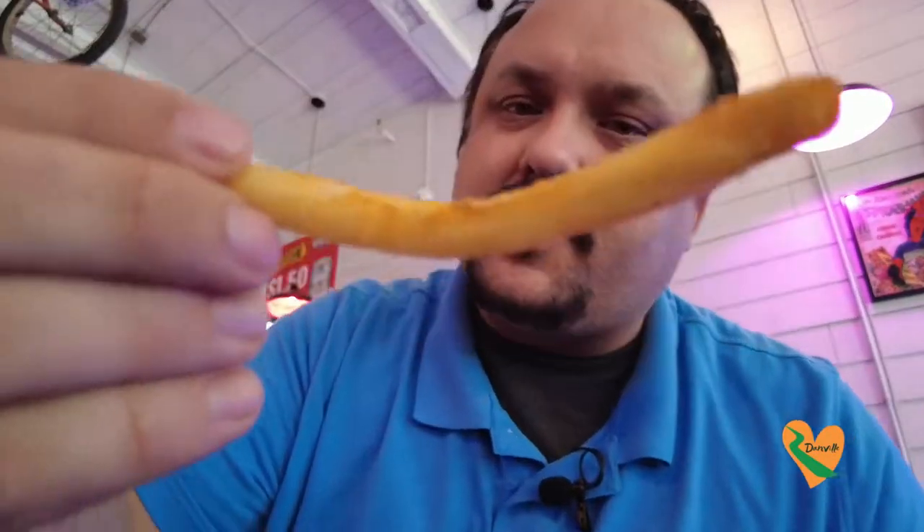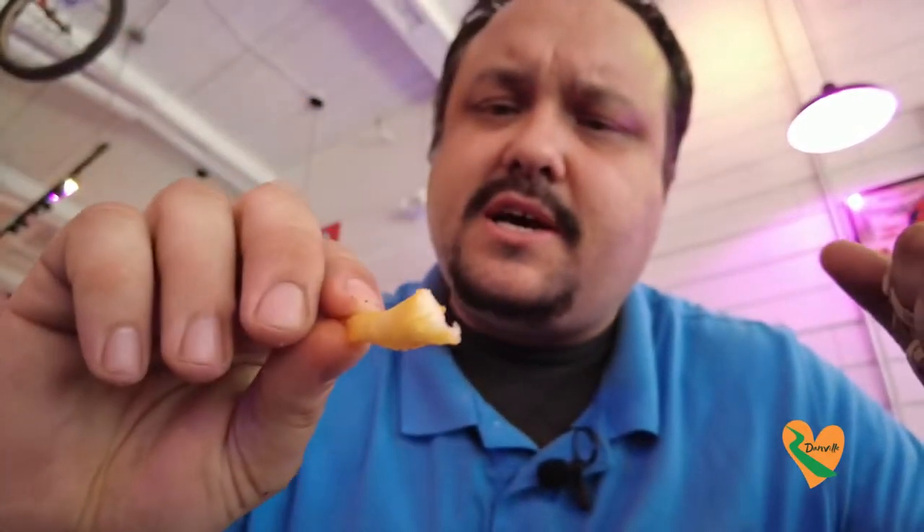The french fries — just look at these french fries. They're a little bit flimsy, but that's okay. They're covered with Cajun seasoning. It's not coated all over, but it hits in spots. Let's give this french fry a try. I was wrong — it has a very crispy outside with a soft interior. It's really good.